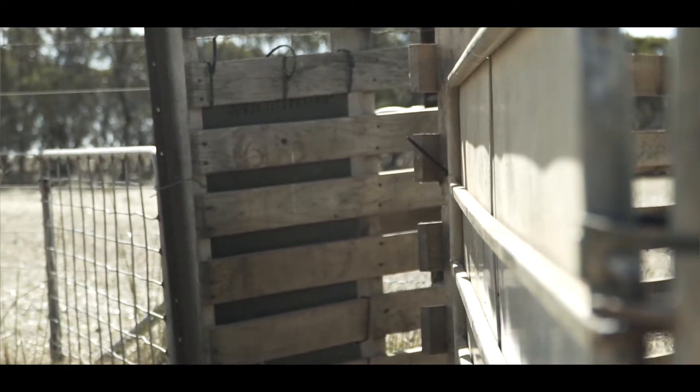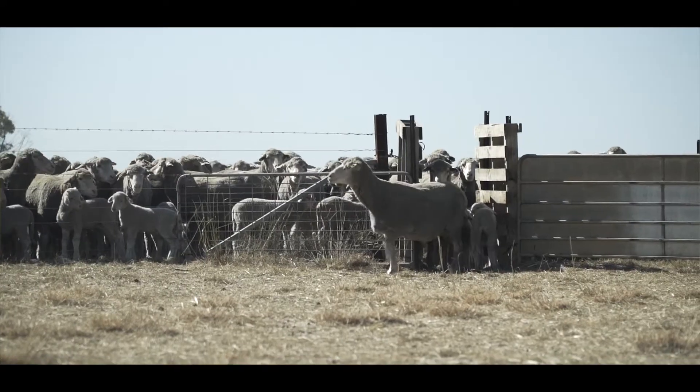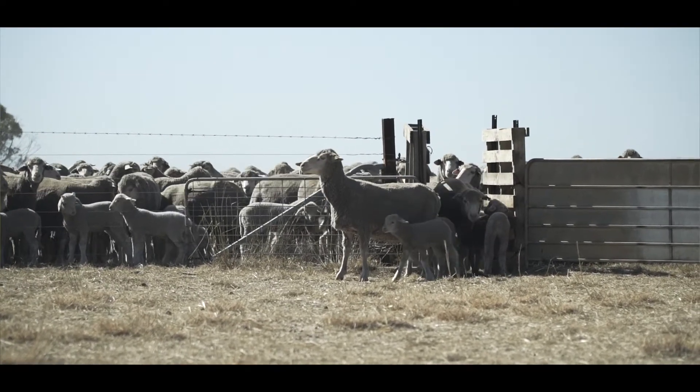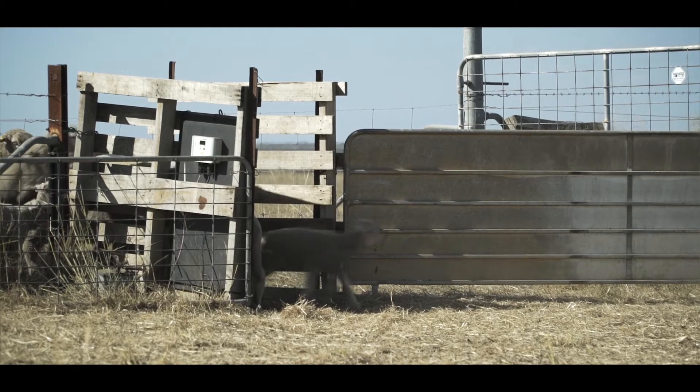The black panel there is the Pedigree Matchmaker. When the lambs drop, we tag them, bring them in with their mums, and as mum comes through, the tag gets read by the panel. It's collected on the back by a little white box, and then it reads the lamb's tag as it follows through with mum.